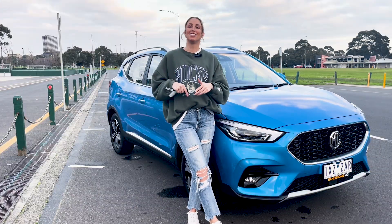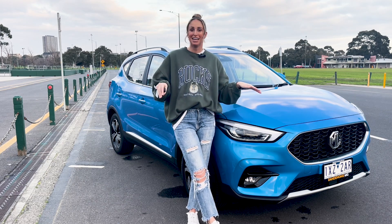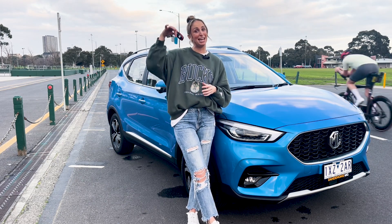This is the MG ZST Vibe, and I don't know about you but I think this is a straight vibe — and I definitely want to get my hands on one of these bad boys.